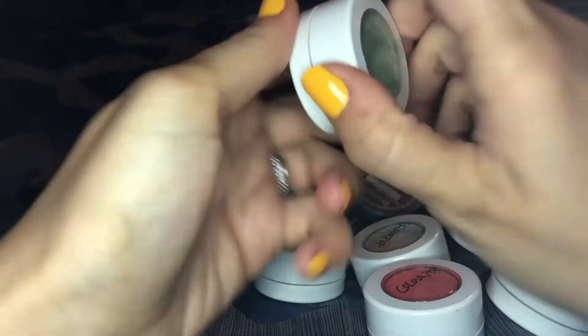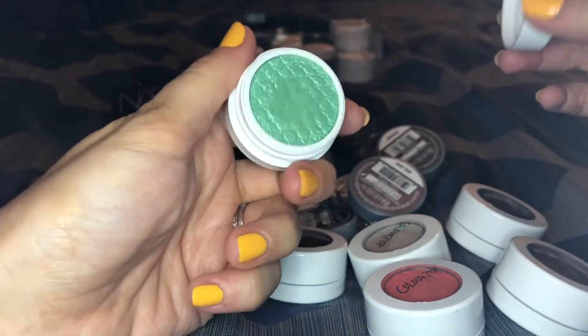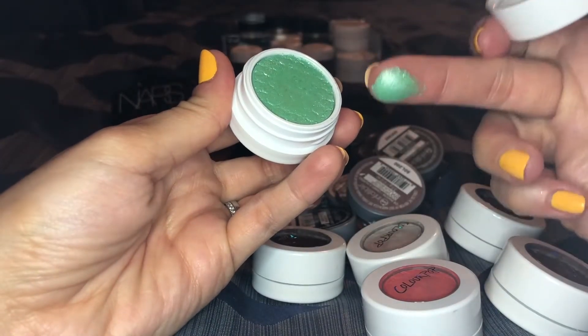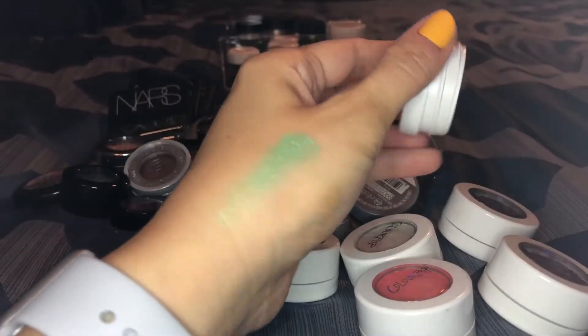This one is in the shade Chipper. It's really really pretty — that's a gorgeous color, so I'm definitely gonna keep that one. It's beautiful, I do love that. Super super pretty, fun for the summer.